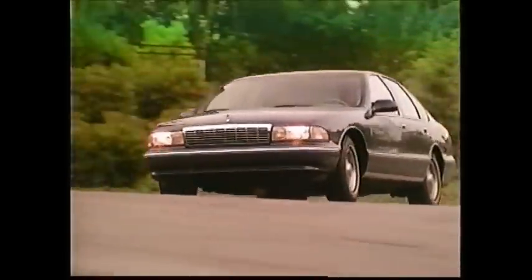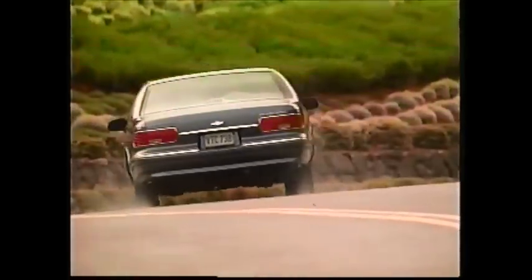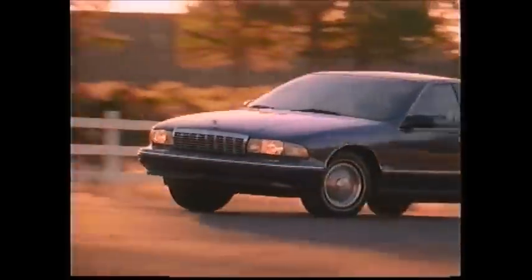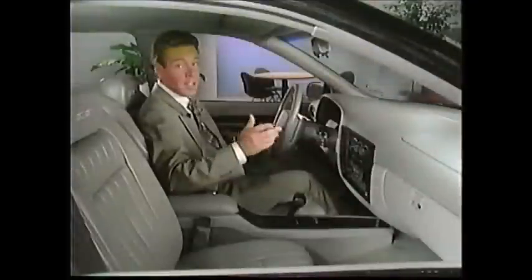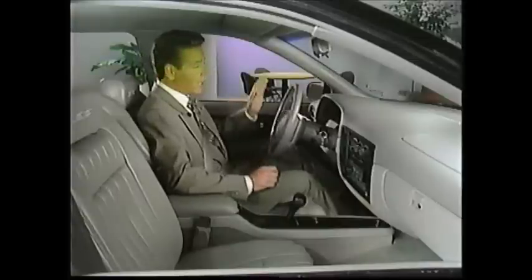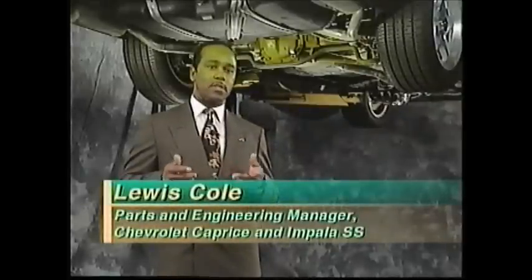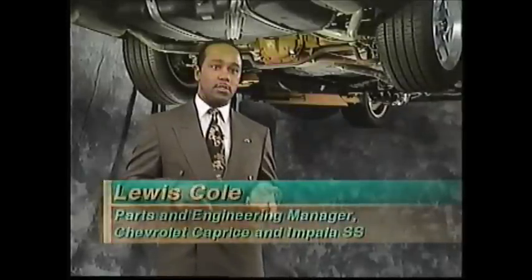A comfortable big-car ride is a Caprice trademark. Both the Caprice and Impala SS feature an independent short and long-arm front suspension and a multi-link rear suspension. Coil springs are used at all four wheels to help cushion road bumps, while a front stabilizer bar reduces body roll in tight turns. Lewis Cole, segment planning engineer on the Caprice, helped explain some of the specific suspension features that differentiate the Impala SS.